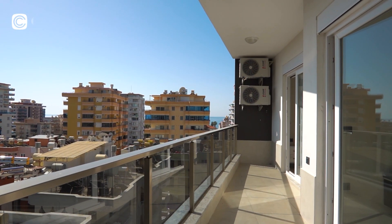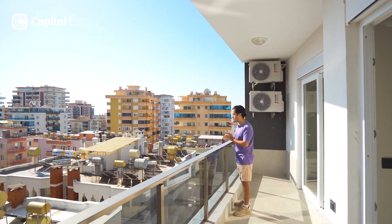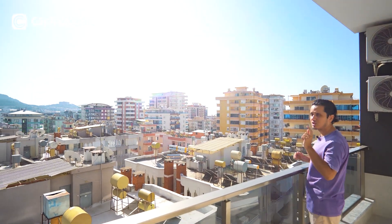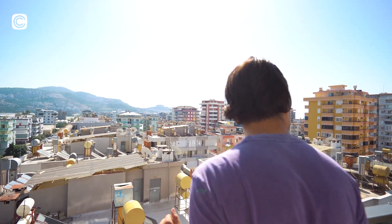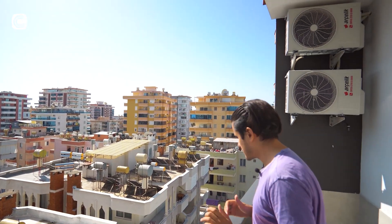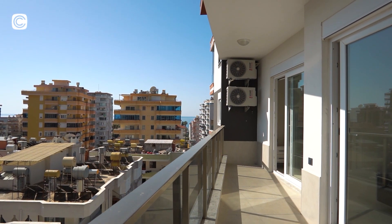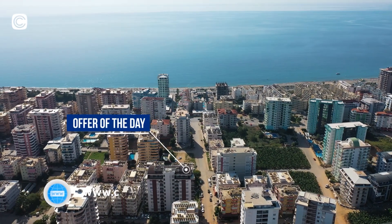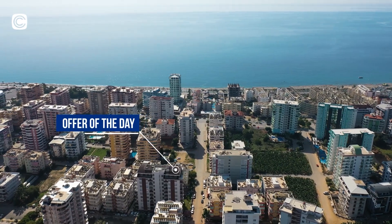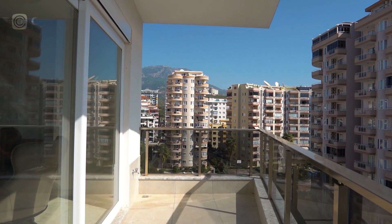The view is amazing towards the east — you can see the sunrise, which is beautiful in Alanya. On this side you can see the Mediterranean Sea, and being on the seventh floor you have a nice view. You're only 300 meters from the sea. On the other side of the balcony you're facing north towards the Taurus Mountains.